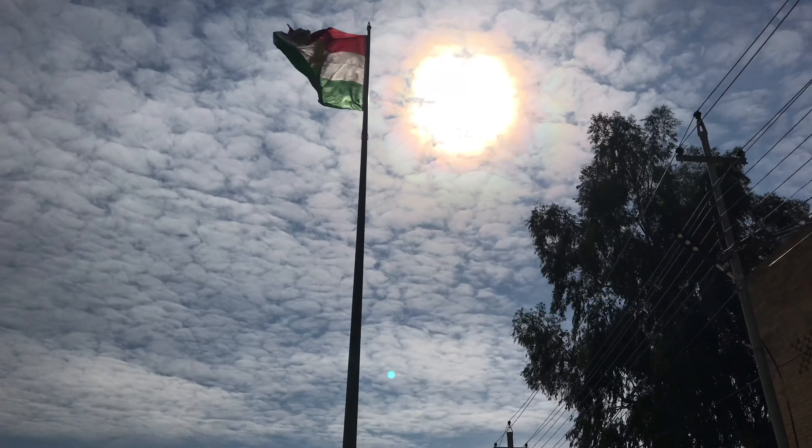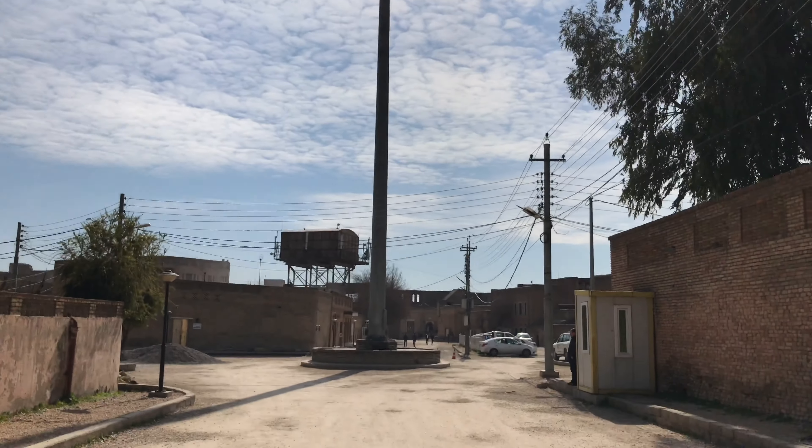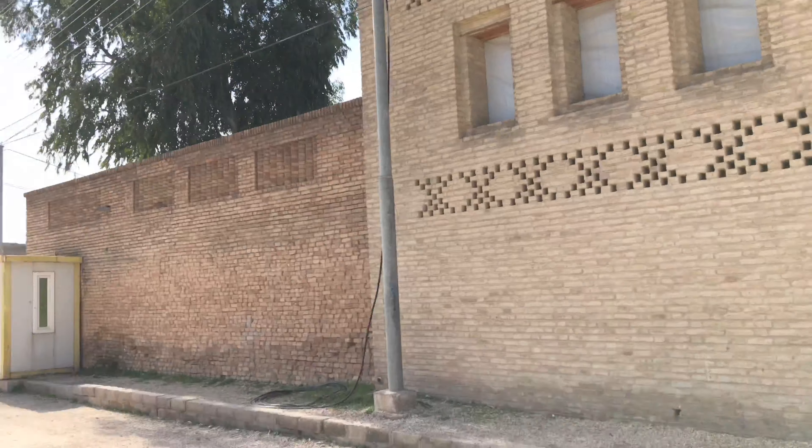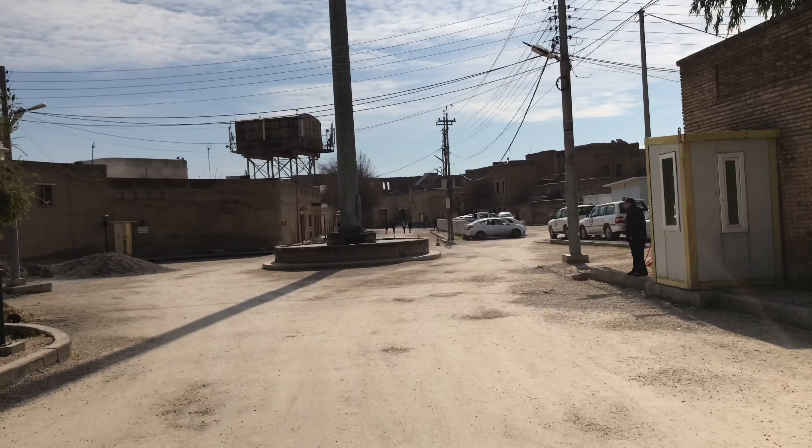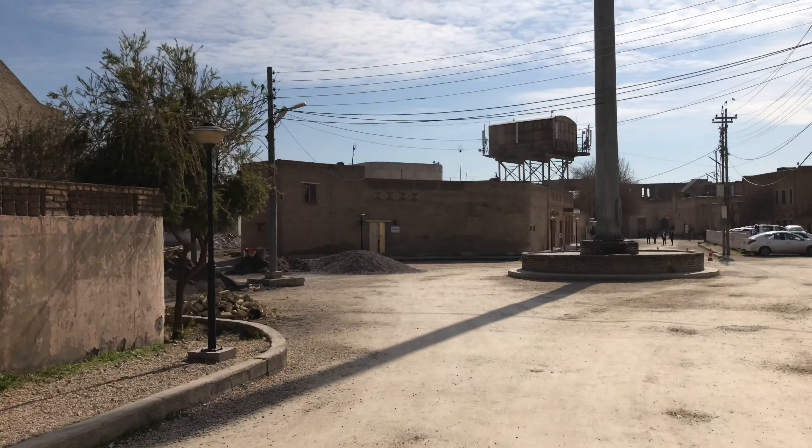This is Iraq today. Nothing but construction, construction everywhere. New apartments, new buildings, offices, everything. Full of construction.